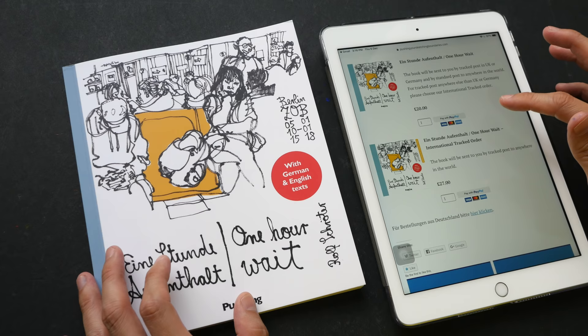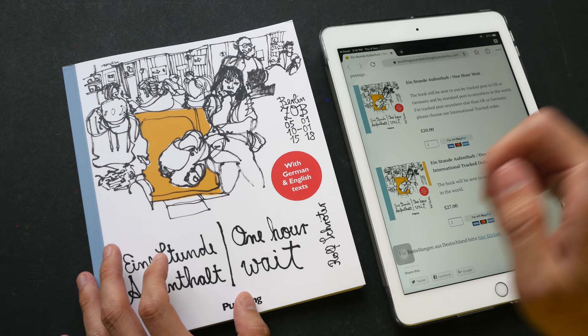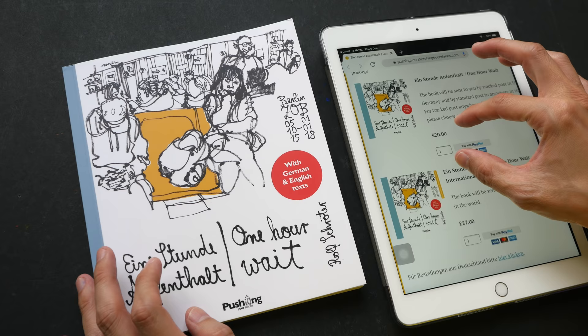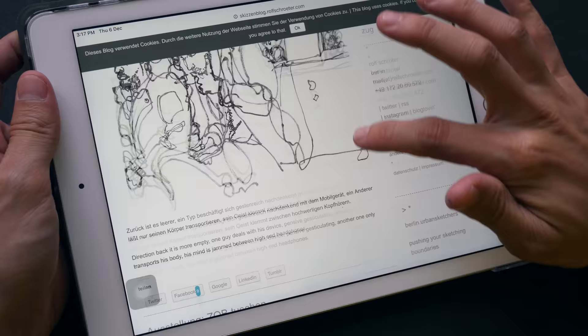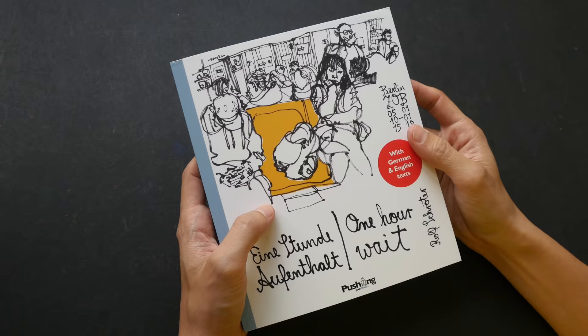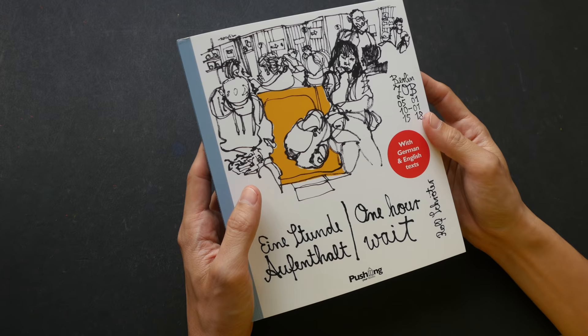I will put a link to where you can purchase this book in the video description below. The price of this book is 20 UK pounds for shipping without tracking, and 27 UK pounds for shipping with tracking. I will also give you the link to Roth's blog so that you can check out more of his work and sketches online. This book is a nice addition to my collection of sketchbooks. So that's all for today's book review — thanks for watching, see you in the next video. Bye!